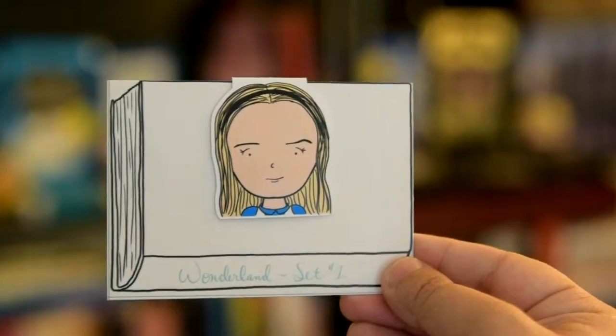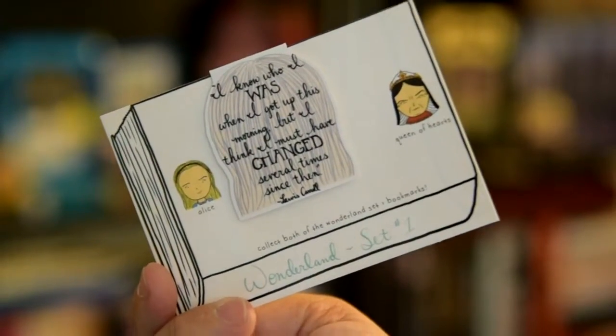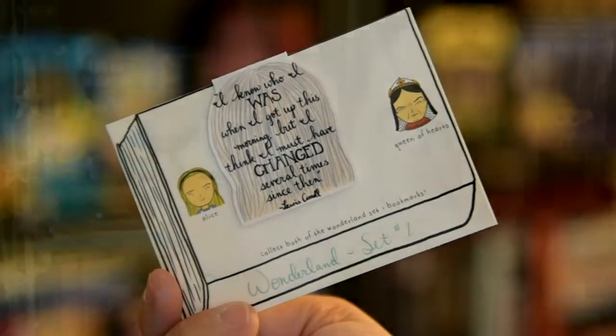I'm actually going to wear it tonight when I go out with my friends. Next is a Tiny Little Magnet bookmark by James Tiny Things, and it is an Alice bookmark. It has a quote on the back which is awesome, and its packaging is adorably on a book.